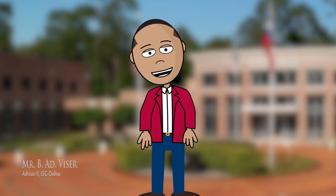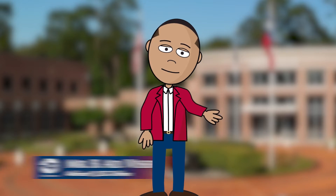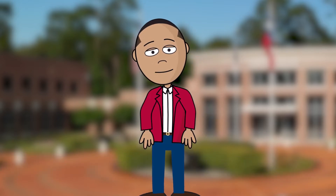Hello there to all of our online students at LSC. This is yours truly again, Mr. B. Advisor, and today we're here to talk about the LSC TechConnect program.